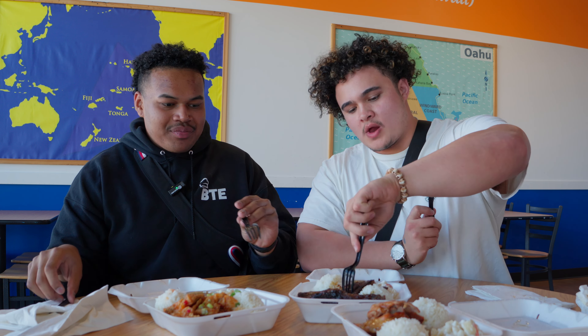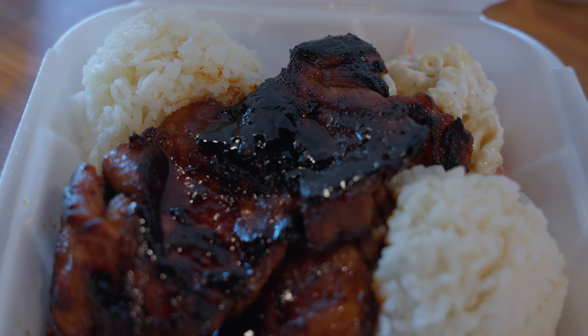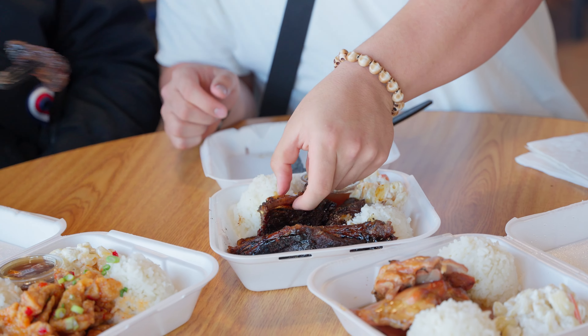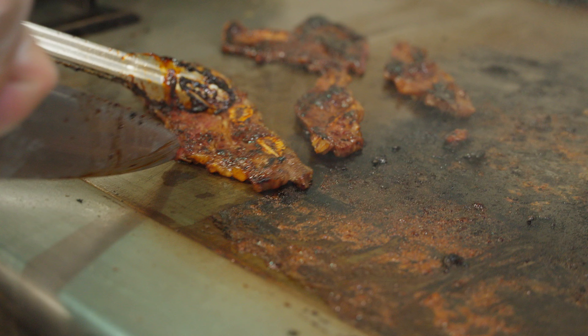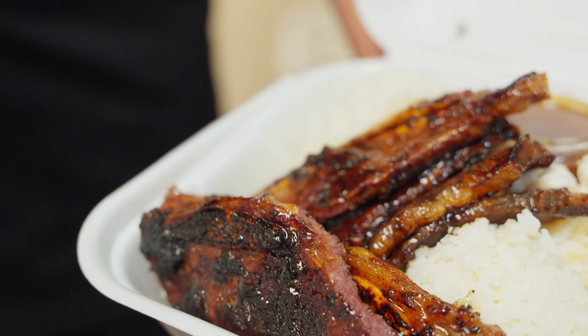Moving on to the teriyaki kalbi, the short rib. I always have to go primal because you get that little handle — the bone. Cheers. Big flavor. Perfect char. That glaze glistening. That smokiness, that char, the sweetness from it. Short rib is absolutely to be recommended — you can't miss it. It's so good. Some people think this is as far as you go with the kalbi, but they would be wrong. You got to go in there and start gnawing on the bone.